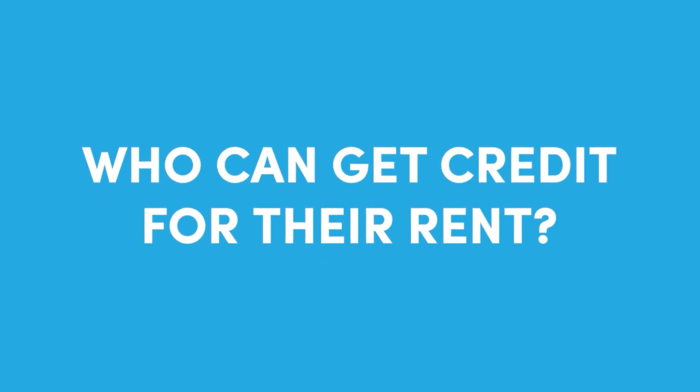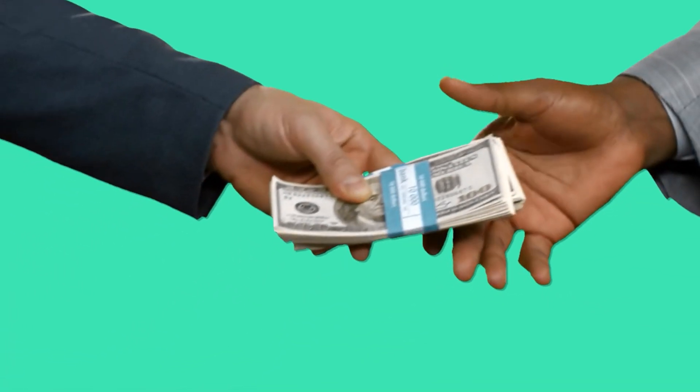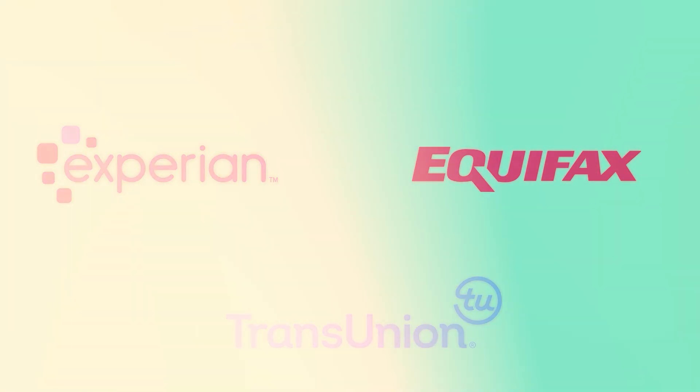Who can get credit for their rent? Anyone that makes monthly rental payments is eligible for rent reporting to the three credit bureaus. This is especially beneficial for renters that have limited or no credit history, as it allows you to establish positive payment history without taking on additional forms of debt like credit cards or loans.